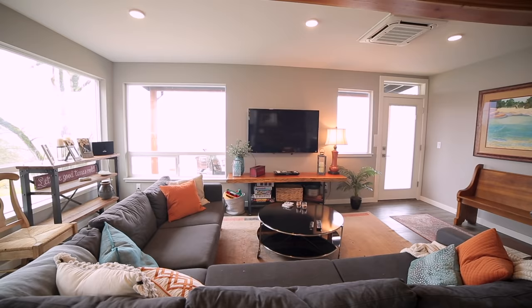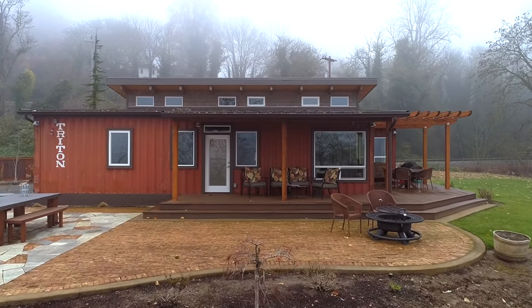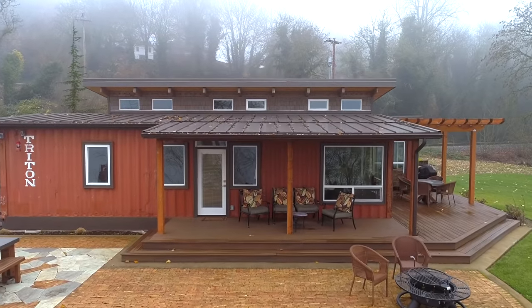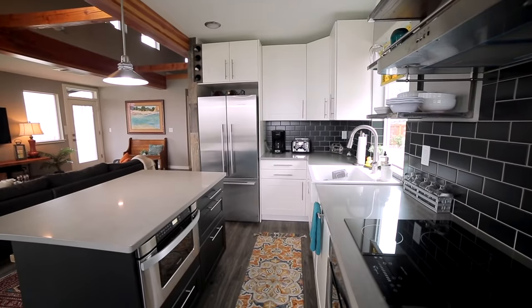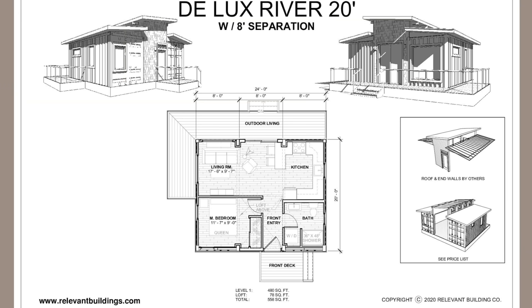This unit costs around two hundred and fifty thousand dollars set on somebody's site, all done, and we think that is competitive with wood given the designs, the durability, and the elements that containers carry. The Deluxe is probably one of our most popular units — people are really drawn to this style. We also make a mini version: the Mini Deluxe is a twenty-foot instead of forty-foot version — a one-bedroom, one-bath with a loft. That's a really good unit for an ADU and fits well on very small lots.